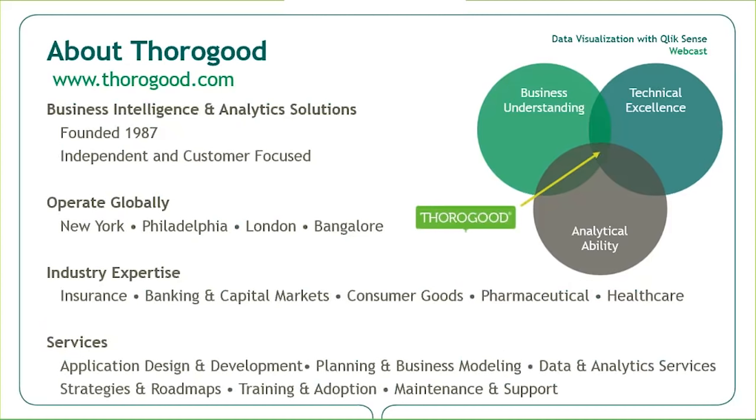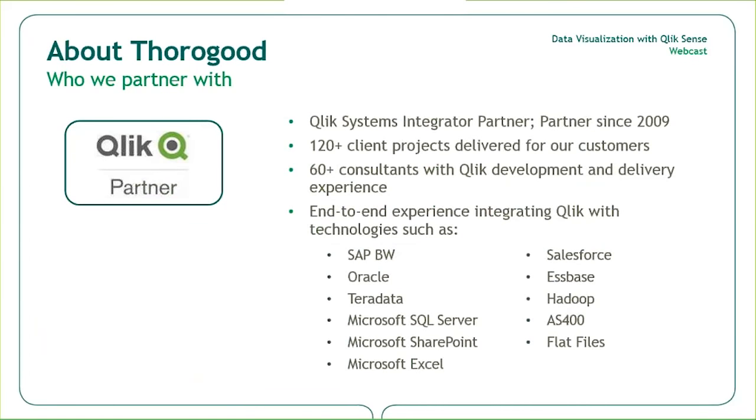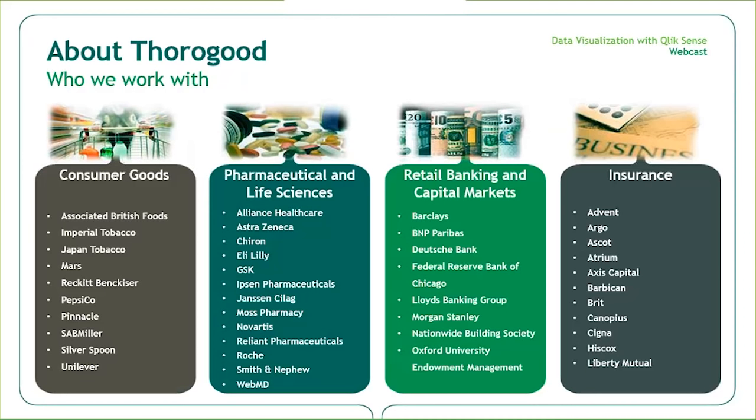Thorogood is a professional services firm specializing in business intelligence and analytic strategies, solutions, and services. We operate globally with offices in London, New York, Philadelphia, and Bangalore regions, and more information can be found at www.thorogood.com. We are a Qlik systems integrator partner and have been aligned with Qlik since 2009. We have delivered over 120 projects and specialize in end-to-end integration connecting Qlik with enterprise data systems.